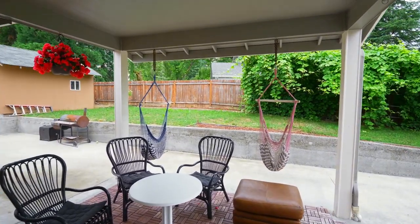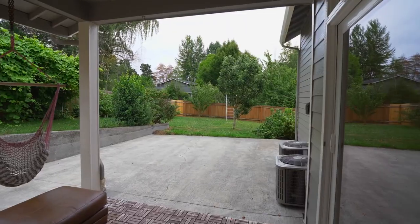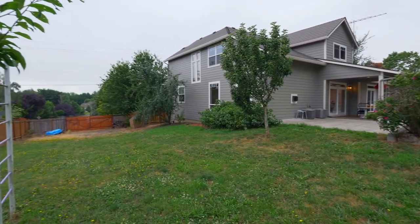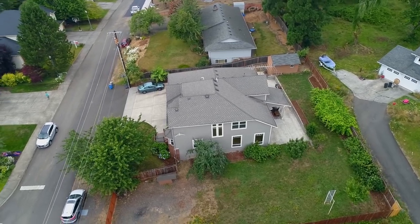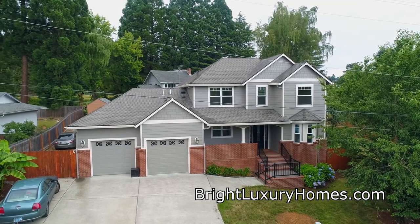The covered patio with outdoor lighting is perfect for year-round entertaining. Living here, you'll also enjoy easy access to the I-5 and 205 interchange.